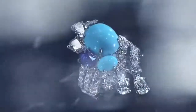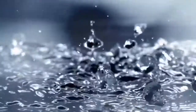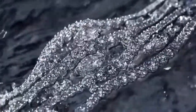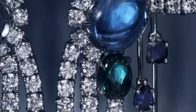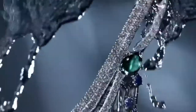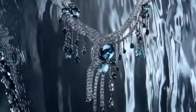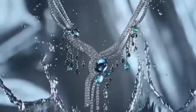Creative techniques on set led to a pristine campaign film that reflects the luxury of Harry Winston. As intricate as it is beautiful, the piece took an estimated 500 to 600 hours to craft and is a whopping 53.99 carats.